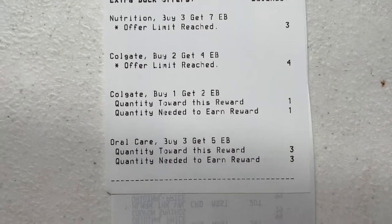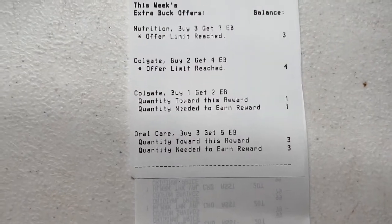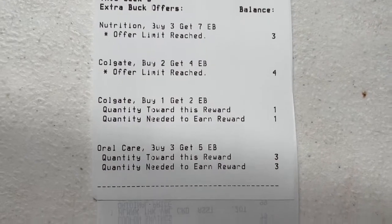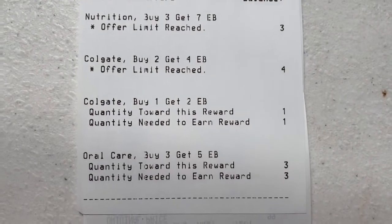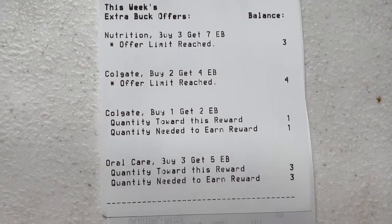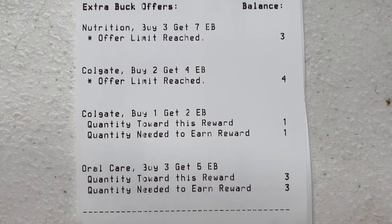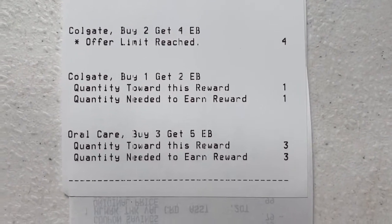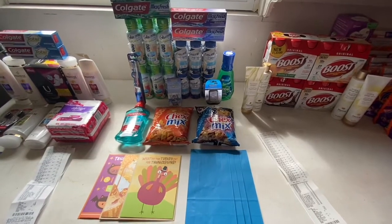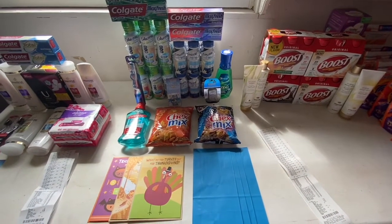I get my receipts digitally but as an employee they still print them out. I got back all the Extra Bucks I was supposed to: $7 for the Glucerna and Ensure deal, $8 for the four Colgate toothpaste, $2 for the Colgate mouthwash, and $5 for buying the Crest and Oral-B products — $22 in Extra Bucks total, matching what I rolled over.